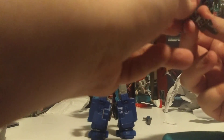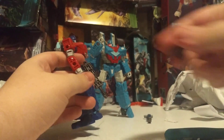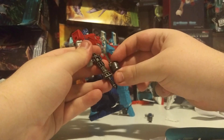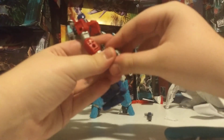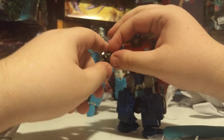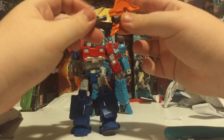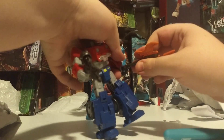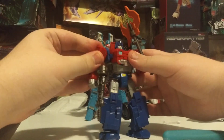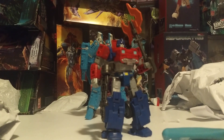He comes with this gun, which I believe was Hound's from Siege Hound. And he comes with this little Gatling section. There's also a five millimeter port so you can leave it on the back. The other accessory is the axe, which is styled after the Thrilling 30 axe — a pretty good axe design, all things considered. And there we have Orion Pax, the humble little Data Clerk, which is probably my least favorite part of this set purely because he's just a little bit off for what I'm looking for in my collection. I just gotta get that MMC one at some point.